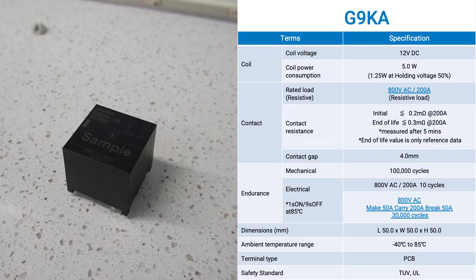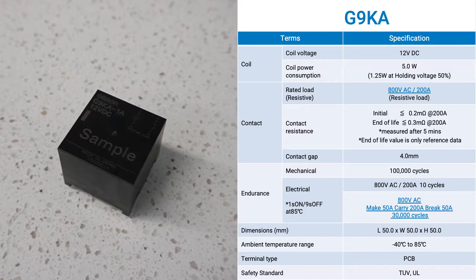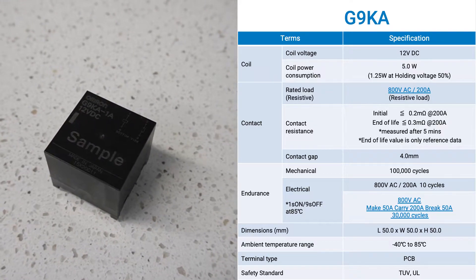When compared to contactors, Omron's 200 amp relay has shown to reduce wiring by 67%, height by 64%, and weight by 76%.